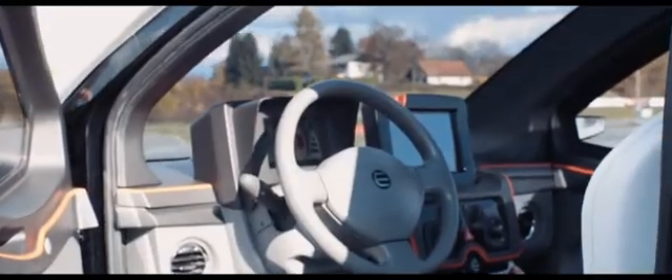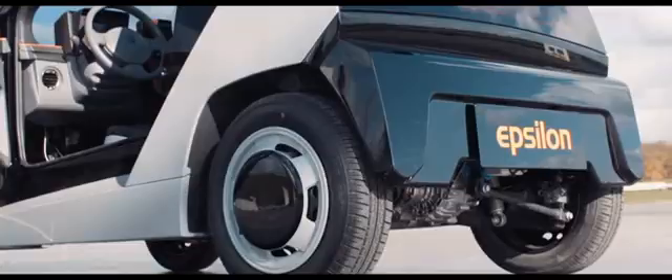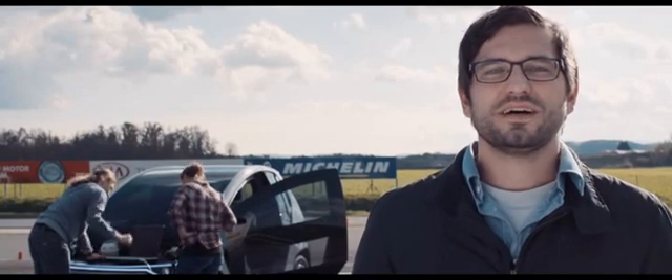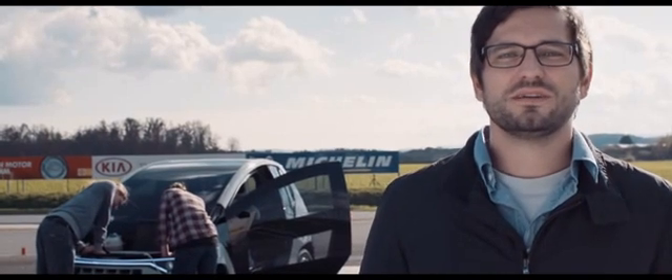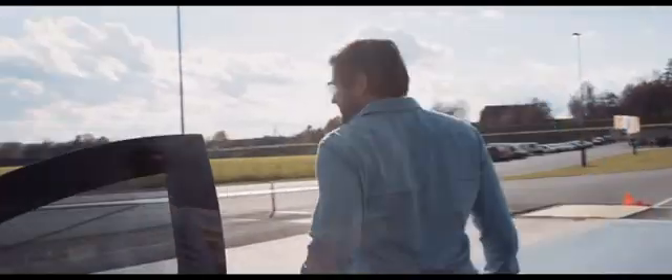After three years of development with nine partners from five European countries, the result is the Epsilon prototype. The Epsilon prototype is noticeably lighter, more energy efficient, and safer than today's compact cars. And nevertheless, it provides the same amount of safety and comfort and driving fun. Epsilon creates a new class of vehicle and offers a concept for dealing with urban traffic.